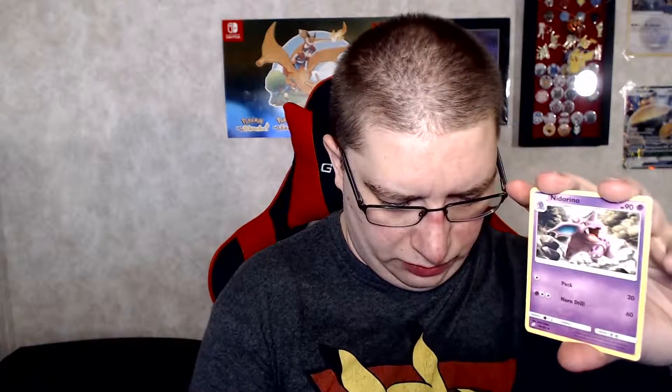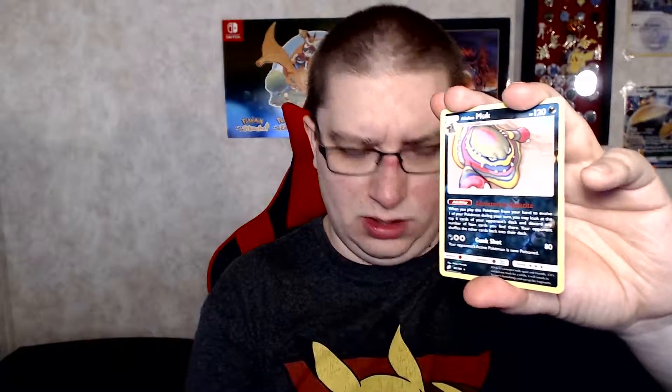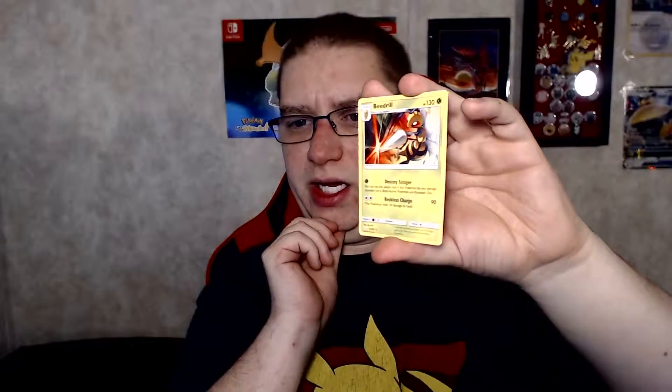I've pulled a lot of cards. I do play the game, by the way — this isn't just something random. Next pack. We got Lightning Energy, Reno, Judge Whistle, Nanu, Pancham, Squirtle, Klefki, Electrode, Weedle, Alolan Muk, and a Beedrill. Look at the Beedrill — look at that HP. It's super good.